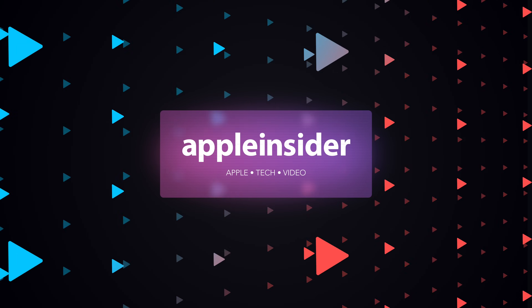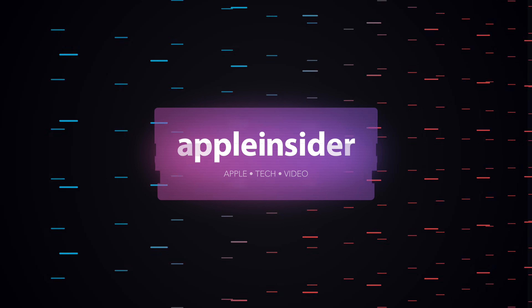Here's everything new in iOS 17.2 Beta 1. Welcome everybody to Apple Insider. It is Andrew here and Apple has just released the first beta of iOS 17.2. I'm going to walk you through all of the new features here, and there's quite a lot to talk about.